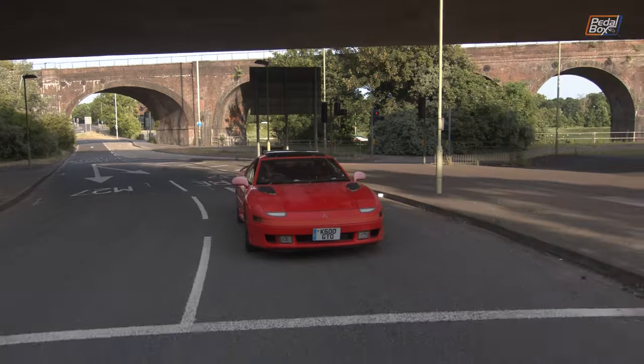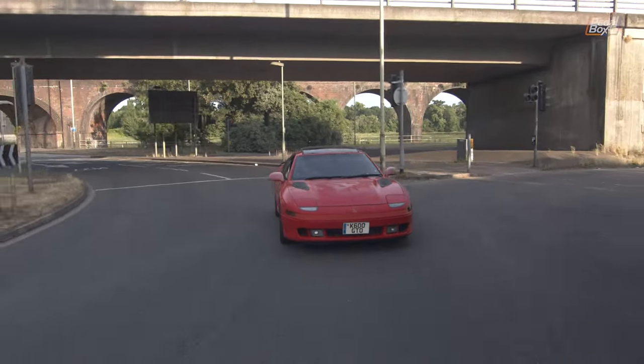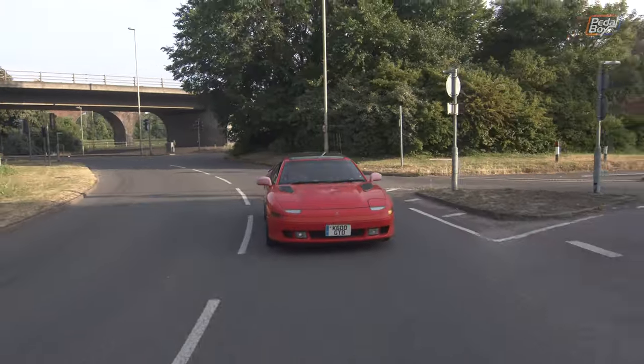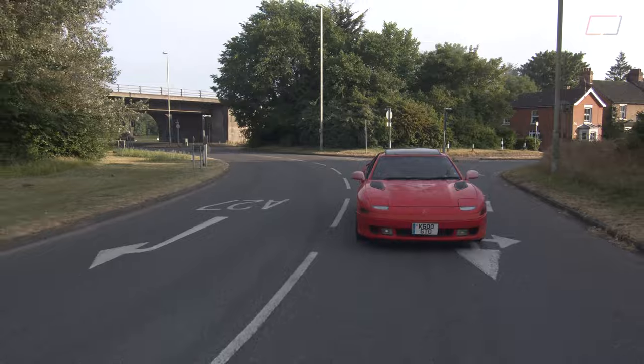Now there is one complaint I have about this car, and that is the indicator — it's on the wrong side. Because I predominantly drive European, specifically German things, the indicator is always on the left, the windscreen wipers are always on the right, and in this car they're not. It takes a huge amount of concentration for me to remember to hit the indicator on the right-hand side and not put the wipers on, looking like a fool in the middle of summer just casually wiping the windows.